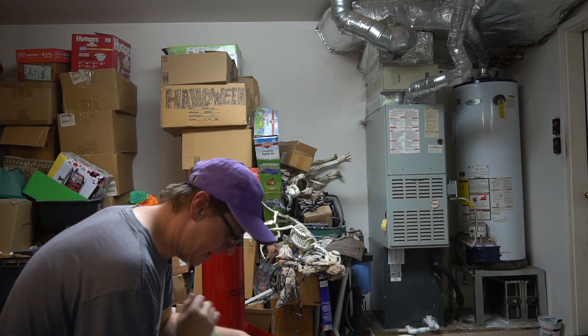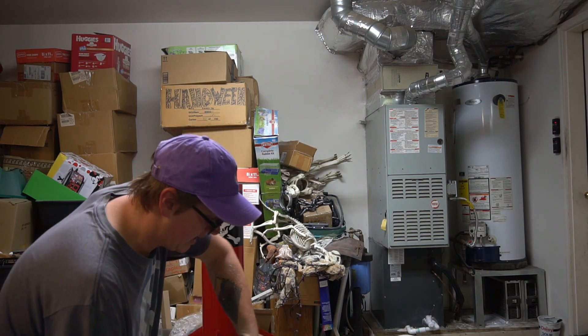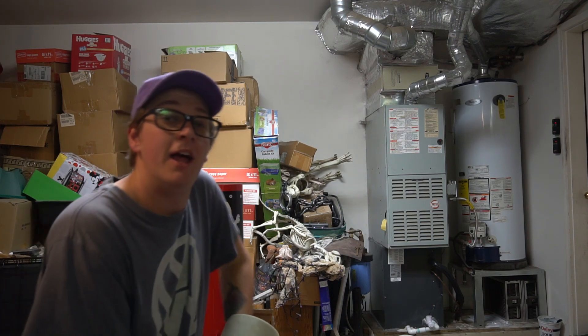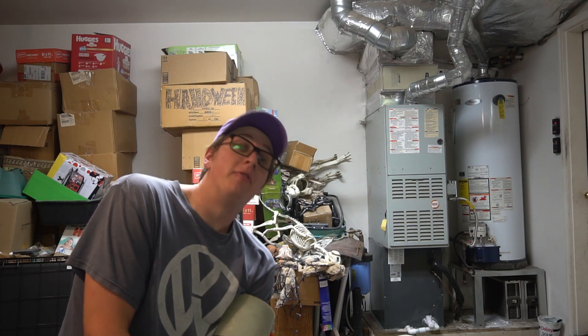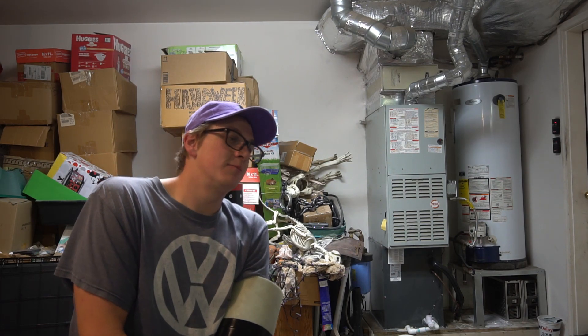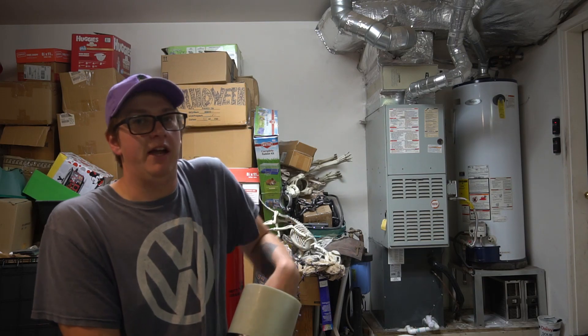Shout out to my dad for repainting this nose cone while I was out of town after I ruined it. So I sanded it all down again, but I went out of town last weekend for work. By the way, I have a new position — I'm now the social media manager of Motor Biscuit. So if you'd like to help me out for free, please go check out the Motor Biscuit YouTube channel, hit the subscribe button, and follow on Instagram.